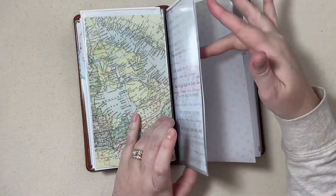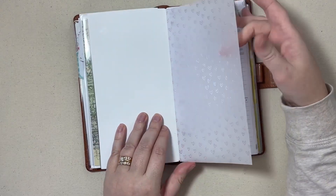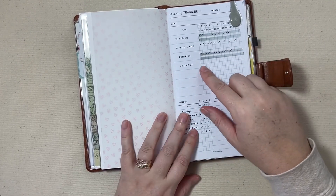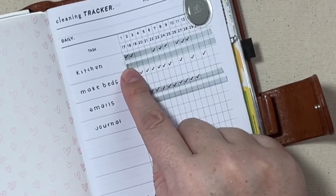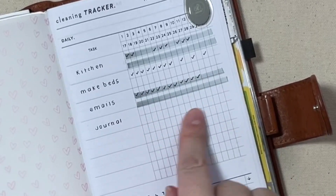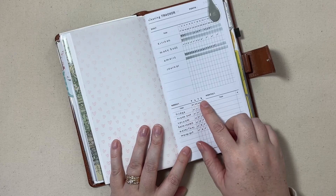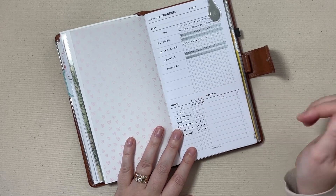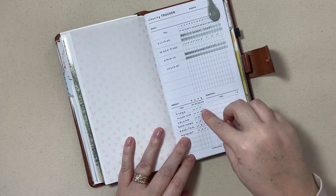The next insert is my daily planning. I used some scrapbook paper from my stash, a Planner Case sticker, and a pretty vellum from Coco Daisy. Then I have my cleaning tracker for the month. The first half of the month is on the top line, the second half on the second line. Kitchen and make beds, emails, journal — these are my weekly cleaning tasks. I numbered these with the week we're on. This is week eight. I did complete week seven's items and now we're ready for week eight.